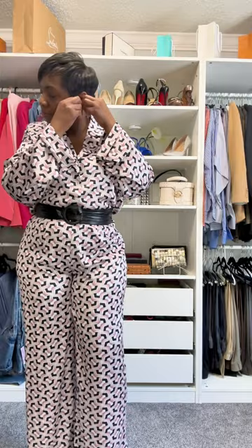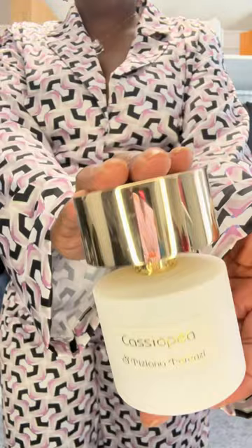I also wore these Kenneth Lane earrings that I thrifted from the RealReal. Y'all know I don't have pierced ears, so when I find cute clip-ons I purchase them. I wear my thrifted elephant necklace, a thrifted ring, and my Michael Kors watch.